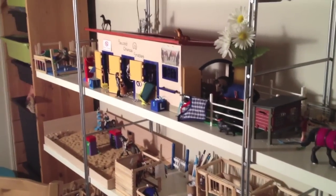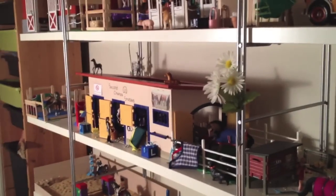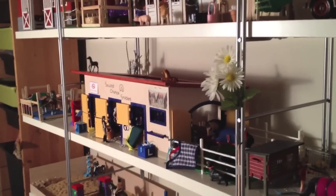Hey guys, this is Second Chance Stables here and I am giving you an updated barn tour for August, because this is the only time I have to film a video. After this I have Arizona, Miami, Orlando, and horse camp and then it's school time.